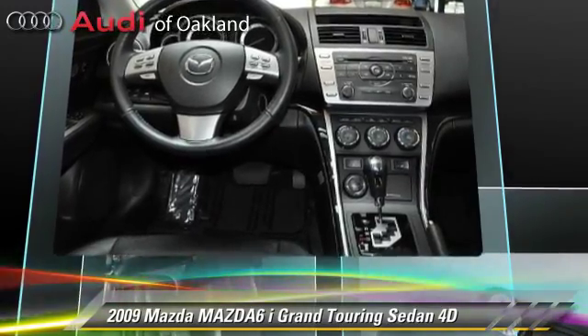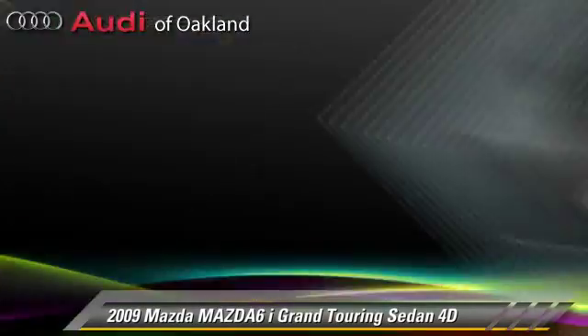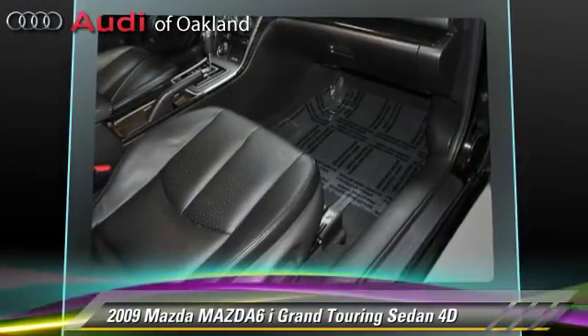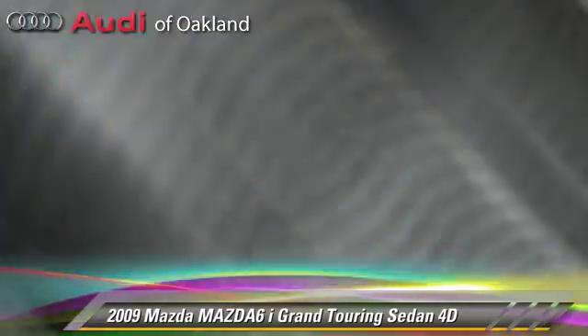This Mazda features a rear spoiler, alloy wheels, and tilt wheel. Safety features include dual front airbags, traction control, and four-wheel ABS.